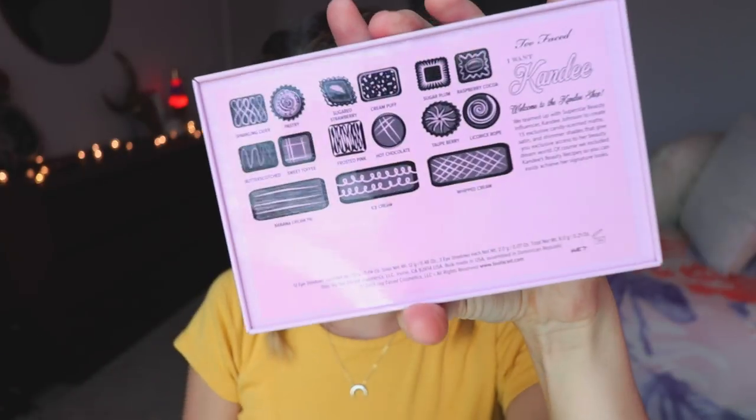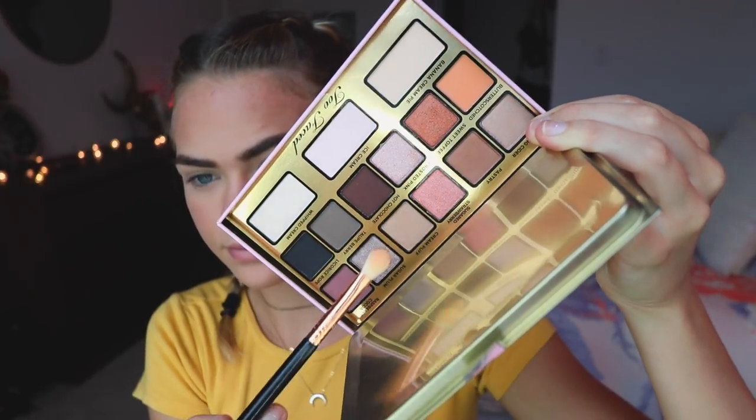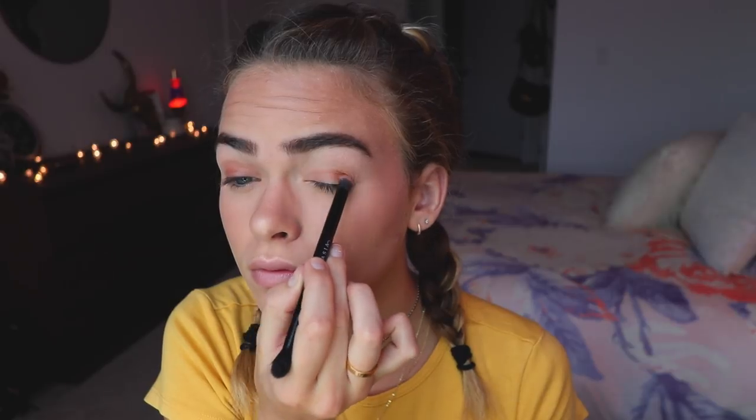Moving on to eyeshadow — I'm going to be using the Too Faced I Want Candy Palette by Kandee Johnson. This one just came out, it's so cute and it even smells like candy, it's amazing. I'm going to start by applying a white base all over my eyelid up to my brow bone. For the base color, I'm using a taupe and a brown mixed together all over my eyelid so the eyeshadow will look warm. Next I'm using a burgundy shimmery shade on the outer part of my eyelid, and then a pinky-toned shimmery shade on the inner part.